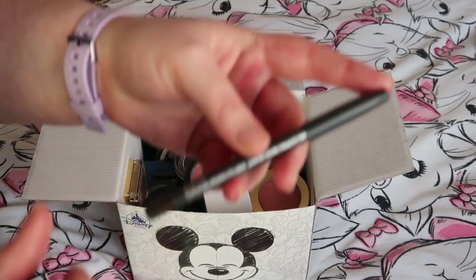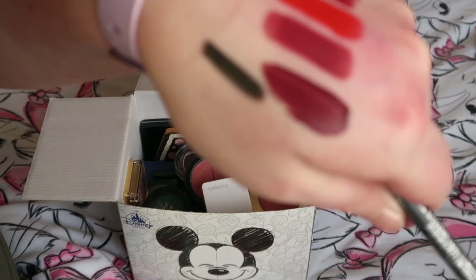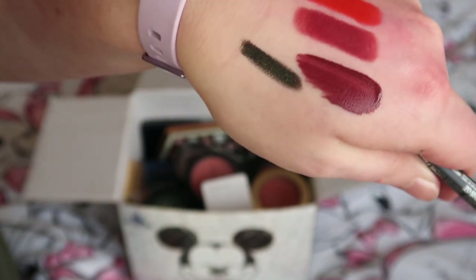MAC Black Line eyeliner — I'm wearing that today and I'm definitely keeping it. It's such a pretty eyeliner — really shimmery, green and black, and it kind of tilts between them.